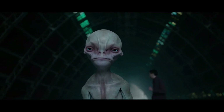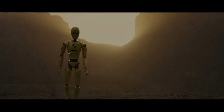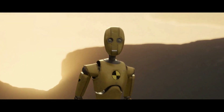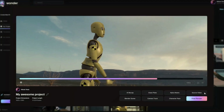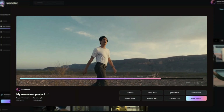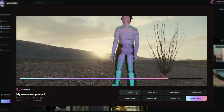Instead of relying on production hardware or equipment, the AI examines footage from a single camera and captures various elements such as actor performances, lighting, compositing, camera motion, and more. It then automatically animates, lights, and composes the CG character directly into the live-action scene.